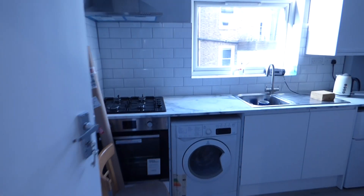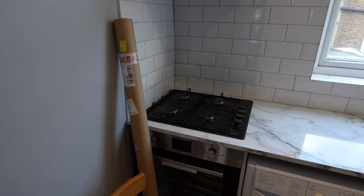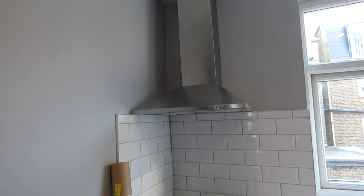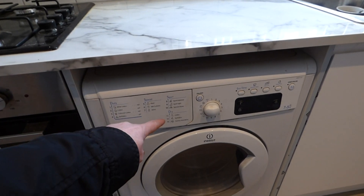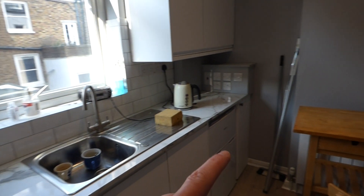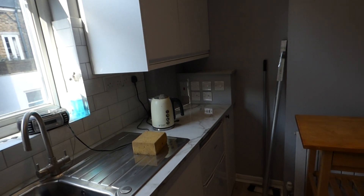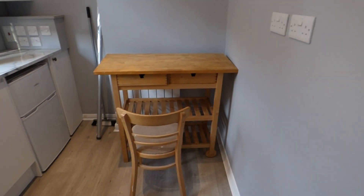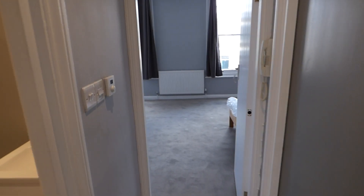Here is the separate kitchen, which is a very good size. It consists of gas hobs, an electric oven, an extractor hood, and a washer-dryer combo. There's also a new roller blind to be installed for the window, a fridge freezer, and a breakfast bar or space for a dining table if you wish.